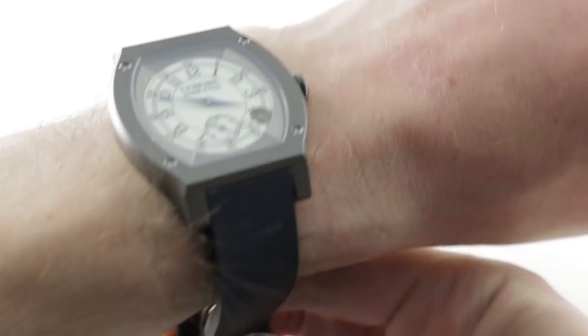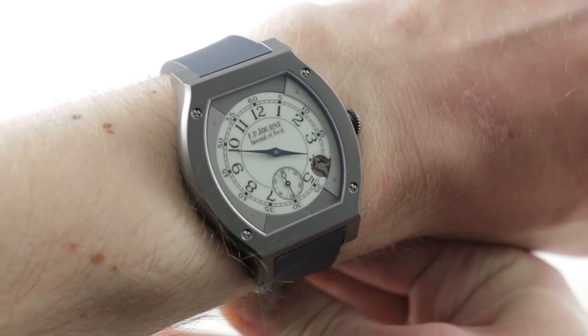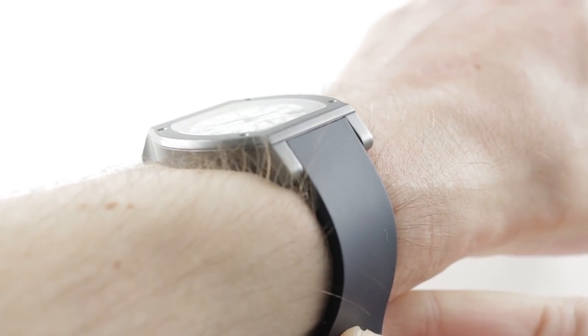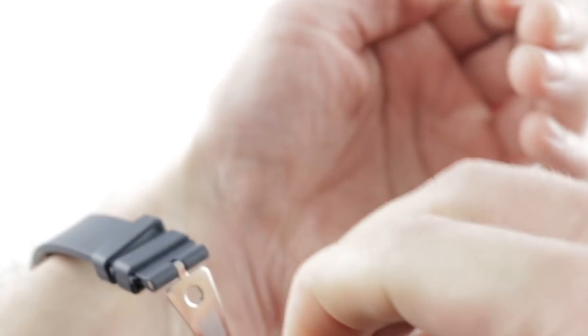It wears quite easily — very comfortable in titanium, feather light, and very flush and flat to the skin. I can recommend it for a wrist as small as 13 and a half centimeters in circumference. So though this is considered to be the men's Elegant, it's a viable unisex option.